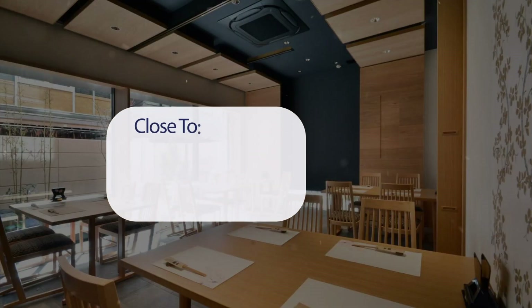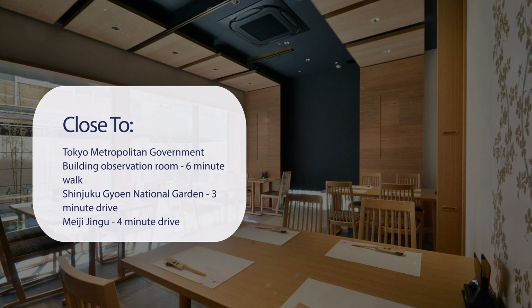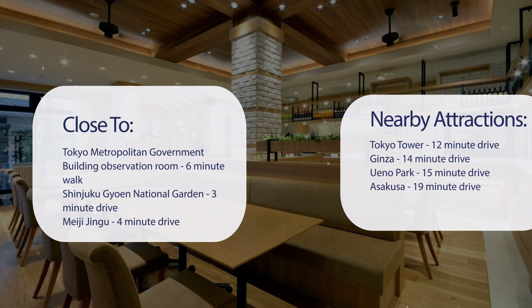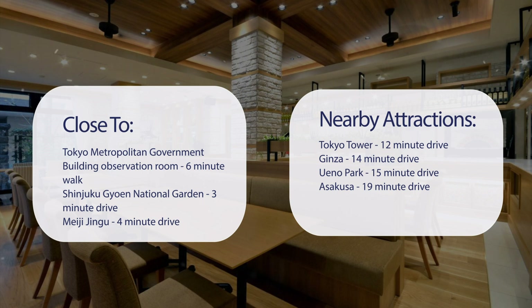It has a pretty good location. It's pretty close to the Tokyo Metropolitan Government Building Observation Room, a 6-minute walk; Shinjuku Gyoen National Garden, a 3-minute drive; Meiji Jingu, a 4-minute drive; Shibuya Crossing, an 8-minute drive; Tokyo Tower, a 12-minute drive; Ginza, a 14-minute drive; Ueno Park, a 15-minute drive; and Asakusa, a 19-minute drive.